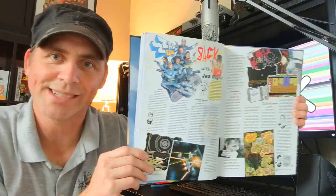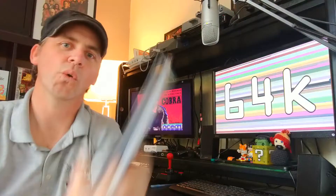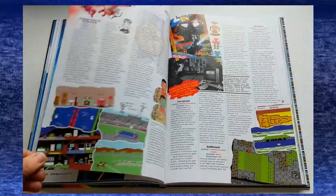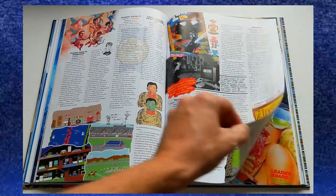One of the new articles I really like in this Annual was called Zap Back. It's Julian Regnall — he goes back and checks out all the games that got gold medals in the original run of Zapp 64. If you don't know what the gold medal was, it was the highest award that Zapp could give a game at the time. So they go back and check out all the ones that got golds and see whether they actually held up to those lofty reviews. And it's a pretty interesting take on everything.